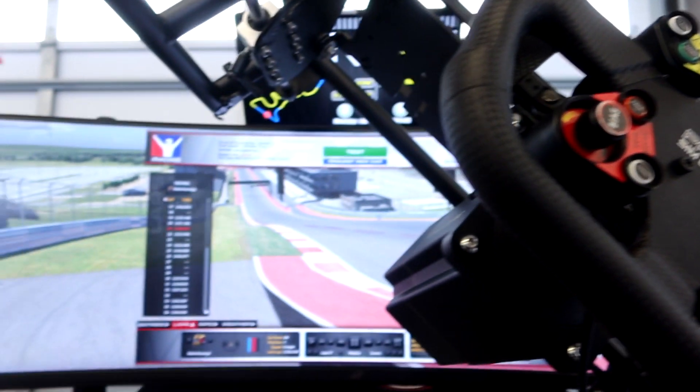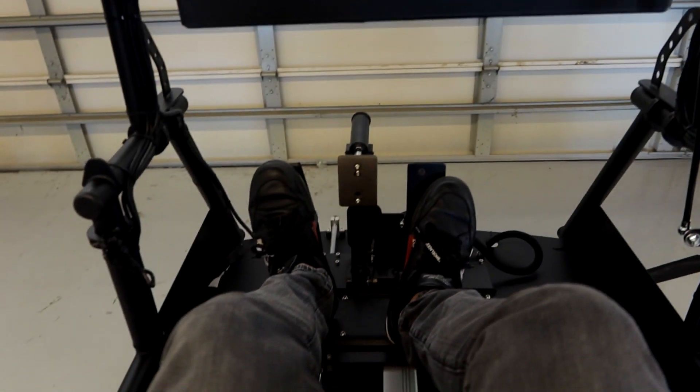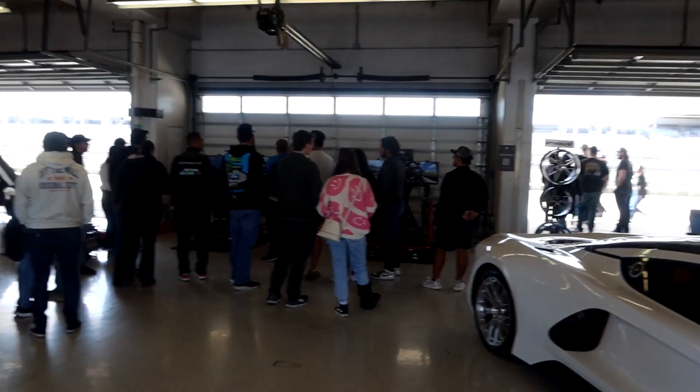I'll have to play the racing simulator here at Circuit of the Americas — pretty cool setup. Just done with the sim racing and that was tough. For what I've been hearing, that setup is about a $30,000 sim racing setup. You can drive, brake, pedal, everything. It also kind of shakes you side to side like a real car — pretty cool.